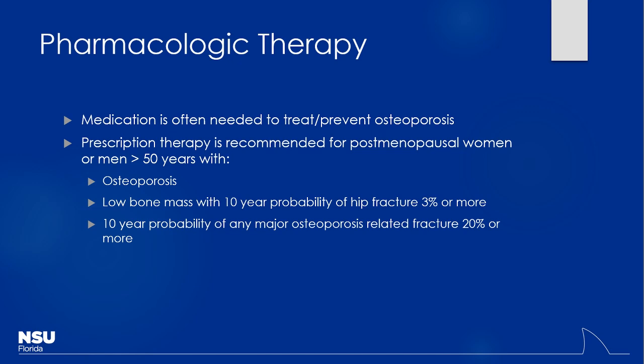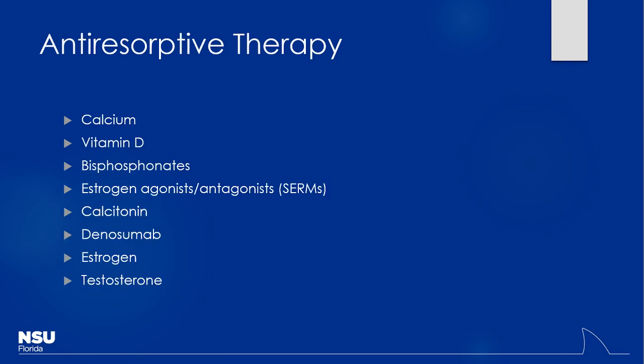Medications are often needed in addition to non-pharmacologic therapies. For women especially, as they get older than 50, this is when we start thinking about medications given their risks over time. We look at the percentage fracture risk based on bone mineral density scans to see the likelihood of fracture in, say, 10 years, and based on that risk we decide how to modify pharmacologic therapy. We call this anti-resorptive therapy — we're trying to prevent resorption of calcium from the bone.